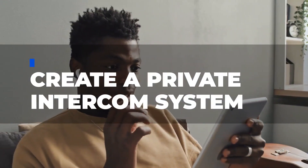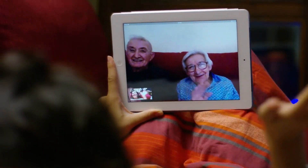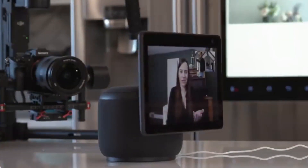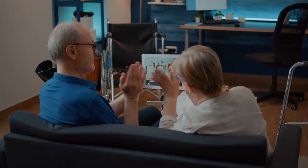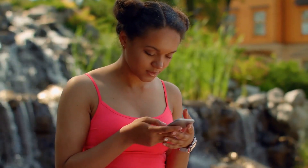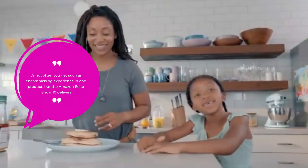Tip 8: Create a private intercom system. Video calling between Echo Shows is a breeze with the Echo Show 10. All your contacts will be able to see you when you call them, and they will also be notified when you contact them. Having two Echos on the same Wi-Fi network eliminates the requirement to be near one another or to use Bluetooth. You can also make plans to talk to your loved ones online via the Alexa app linked to the Echo Show 10. The Amazon Echo Show 10 is a complete package — as the Editor's Choice review on Digital Trends states: "It's not often you get such an encompassing experience in one product, but the Amazon Echo Show 10 delivers."